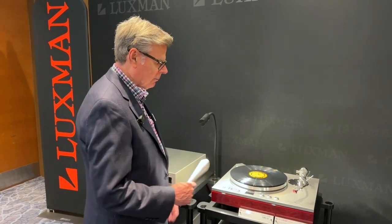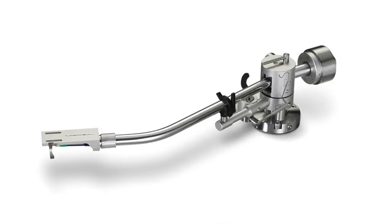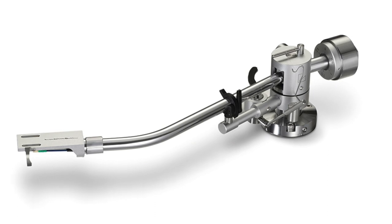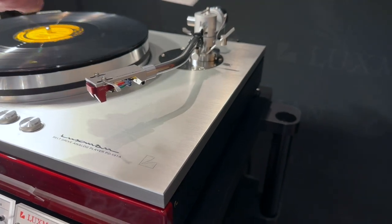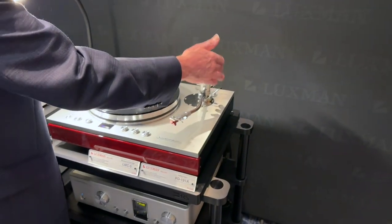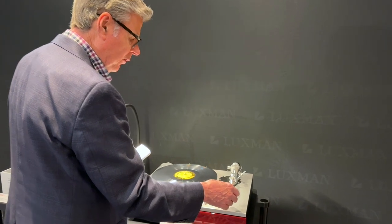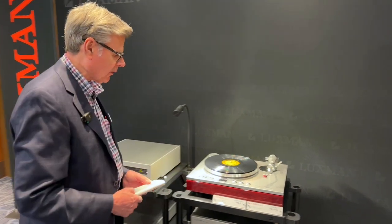There's a brand new tonearm on this turntable. It's a 10-inch arm, replacing what was previously available as a 9-inch arm. This tonearm was made in close cooperation with Japanese tonearm specialist manufacturer SAEC — S-A-E-C. It's a vertical knife-edge bearing system, state-of-the-art, very low friction, and uses a thread-and-weight crab-type anti-skate. The tracking distortion with the 10-inch arm is a big improvement over the previous 9-inch arm, and we're using it to great effect with the LMC5 moving coil cartridge.